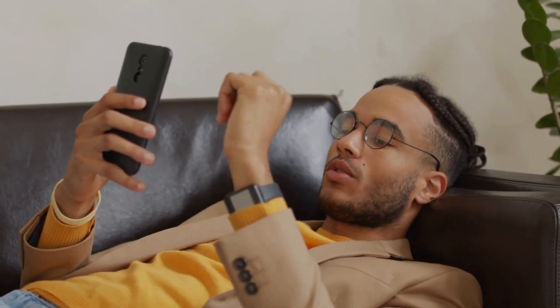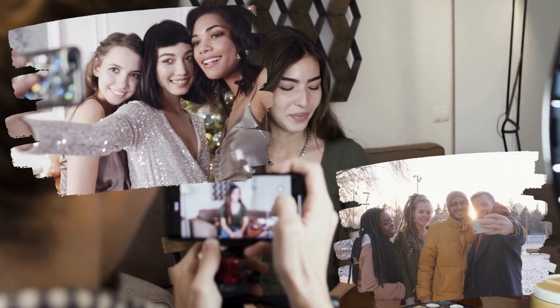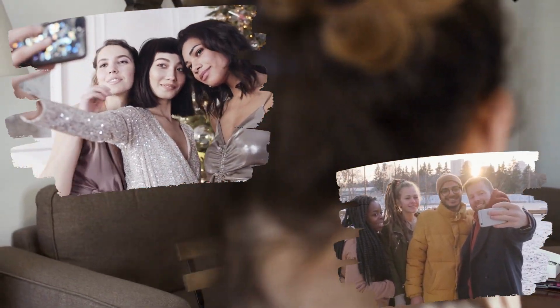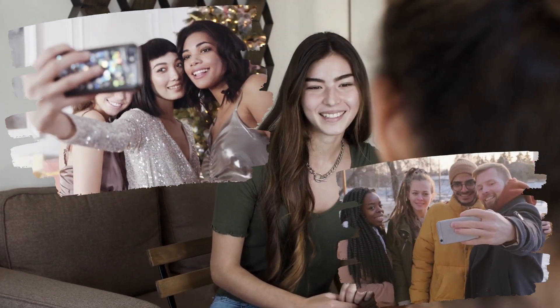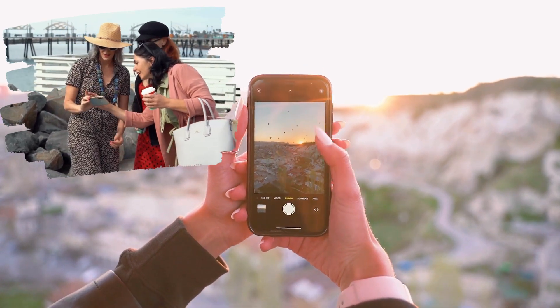Whether you're capturing breathtaking landscapes or snapping stunning selfies, the Moto G34 5G has you covered. The 2-megapixel macro sensor lets you explore the finer details, while the 16-megapixel front camera ensures your selfies are always Insta-worthy.